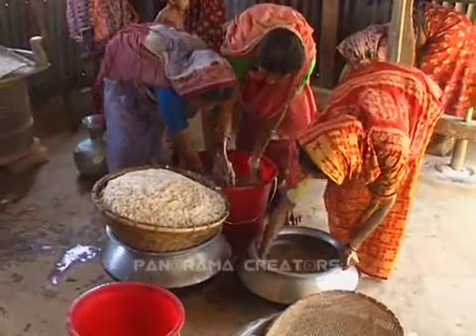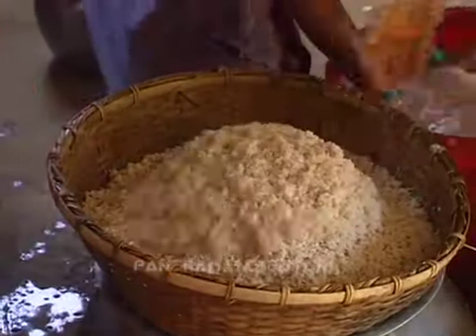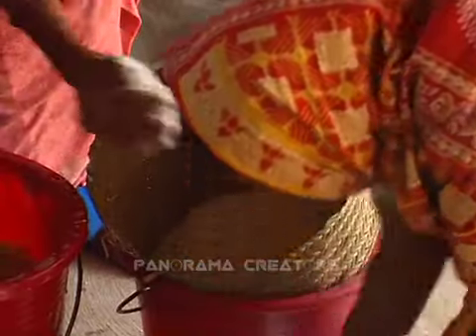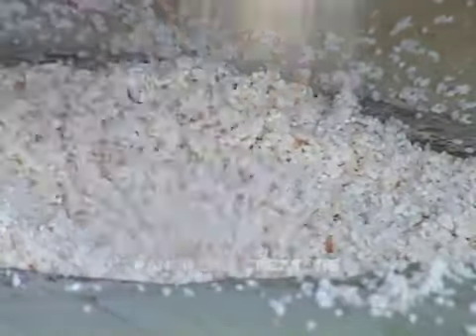Arrangements are underway for making a very large traditional cake at Korchoki village in Netchokona district. The name of the cake is pora pita — that is, burnt cake.